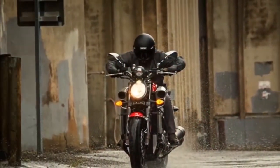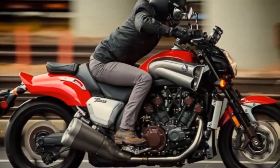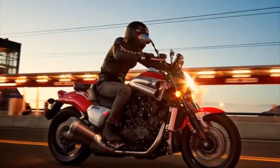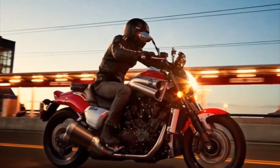Drag-style instruments. The instrument panel includes an analog, step motor-driven tachometer and digital speedometer with LED indicator lights. A prominent LED shift timing indicator adds to the performance character of the VMAX.